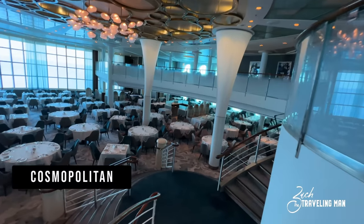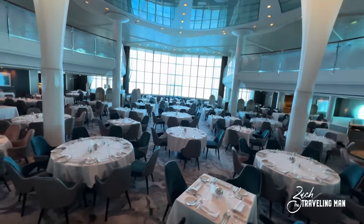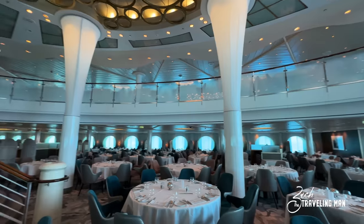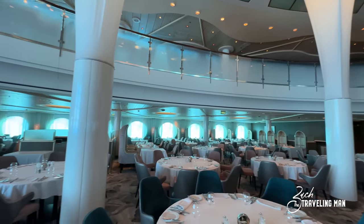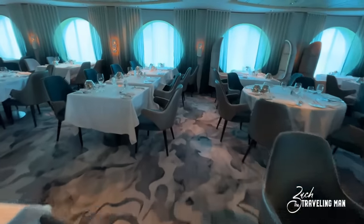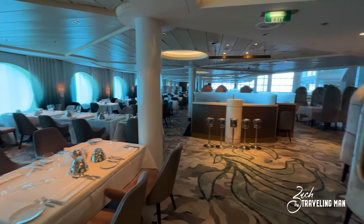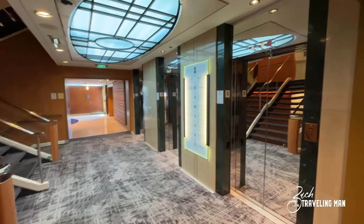I'm going to walk down to deck 4, because the continuation of Cosmopolitan Restaurant is here — and it's just a very beautiful dining room. There is a huge panoramic window in the very back overlooking the stern of the ship, and just so many tables. If you are in Choice Dining — anytime dining — that's here on deck 4. Up on deck 5 is the location just for those guests that have assigned dining.